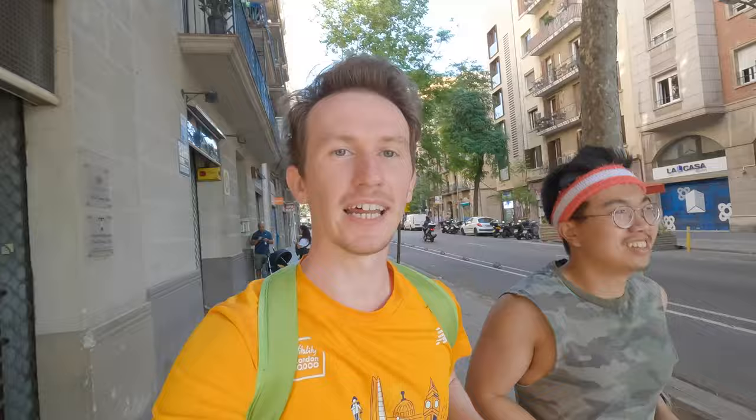This part of Barcelona that we're running through right now is all laid out in city blocks, which is going to be a bit of a contrast to other older parts of the city we're going to run through in a bit. This part of the area in Barcelona is called L'Eixample, which means the extension.